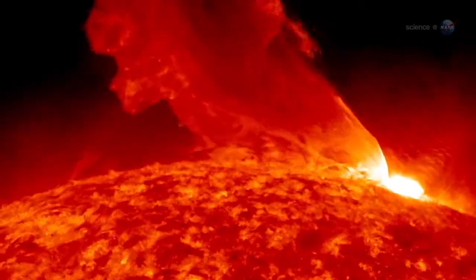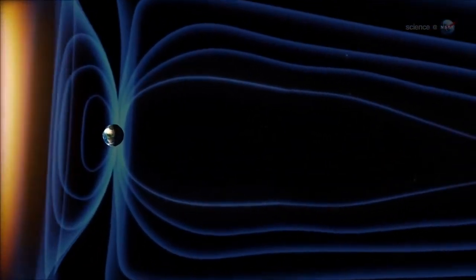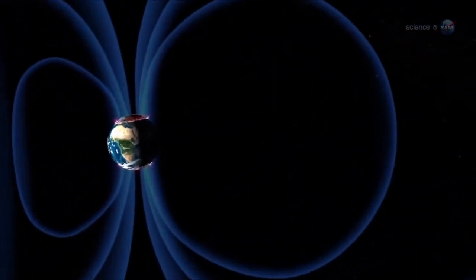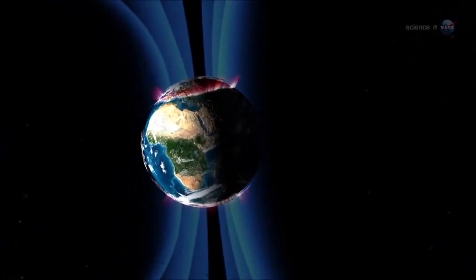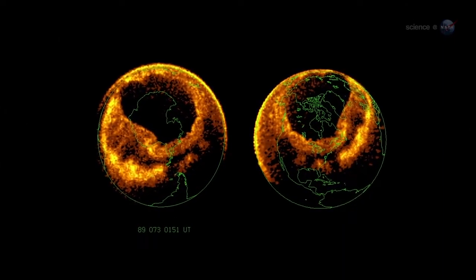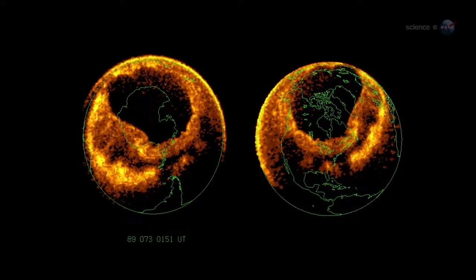Auroras are caused by solar activity. Gusts of solar wind and coronal mass ejections strike Earth's magnetic field, rattling our planet's protective shell of magnetism. This causes charged particles to rain down over the poles, lighting up the atmosphere where they hit. The physics is akin to what happens in the picture tube of a color TV. Incoming particles are guided by Earth's magnetic field to a pair of donut-shaped regions called auroral ovals — one around the North Pole and one around the South.